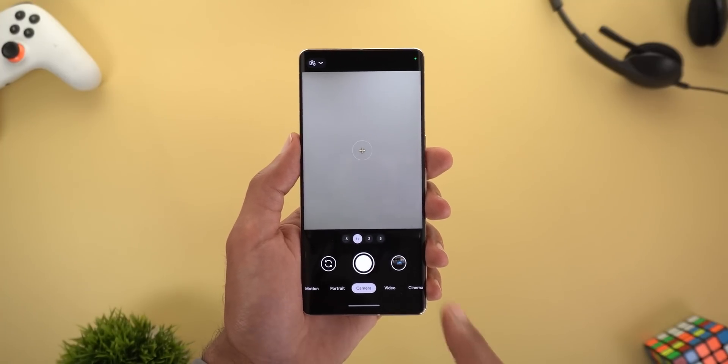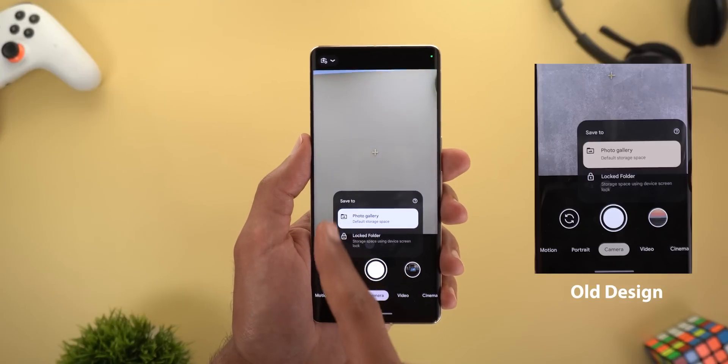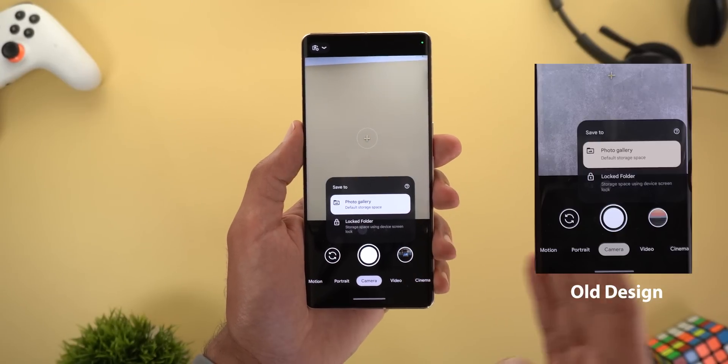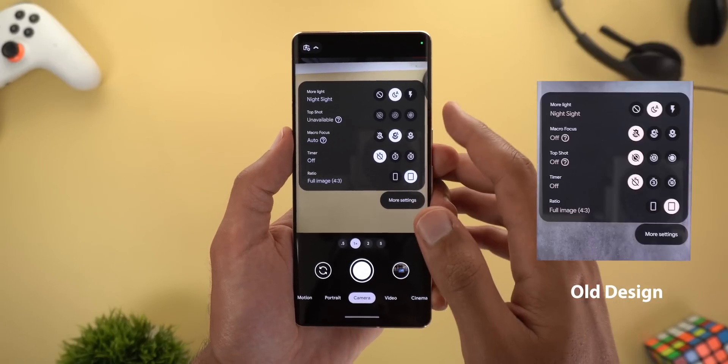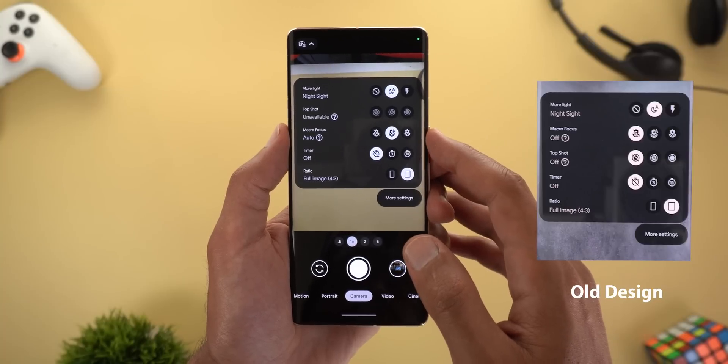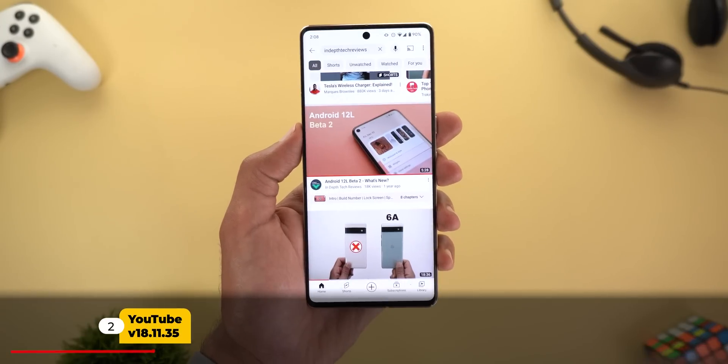Let me show you a couple of visual tweaks in version 8.8. The first is in the locked folder overlay — it's now almost centered instead of being shifted towards the right like in 8.7. Finally, Google swapped the positions between the top shot and the macro focus in the settings overlay.